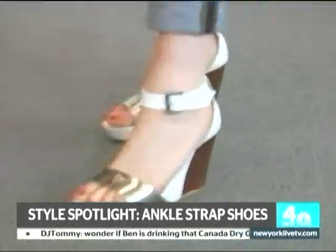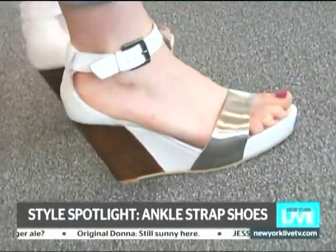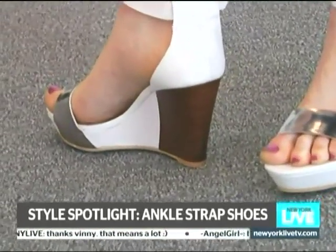So now we have on our second pair of shoes. These are from Aldo. What I love about this is it's encompassing the futuristic trend. It has the white, which is a big thing this season, and it has the wood, which brings in that organic feeling.